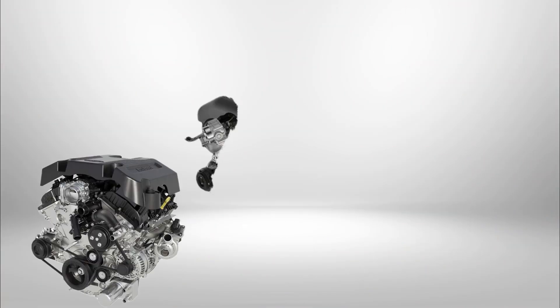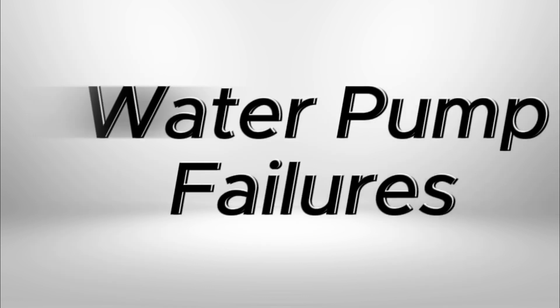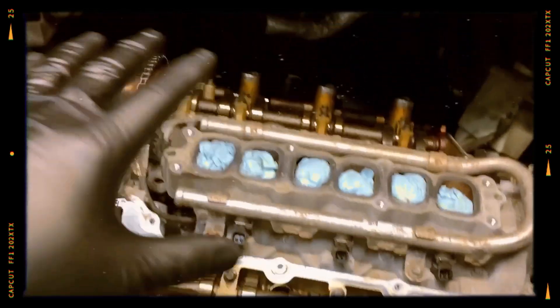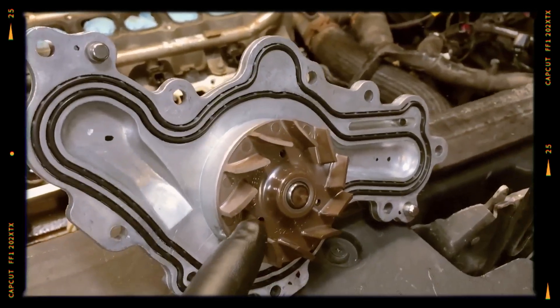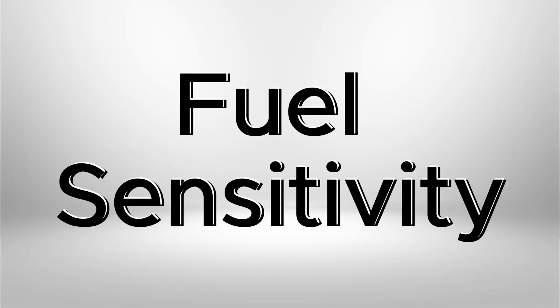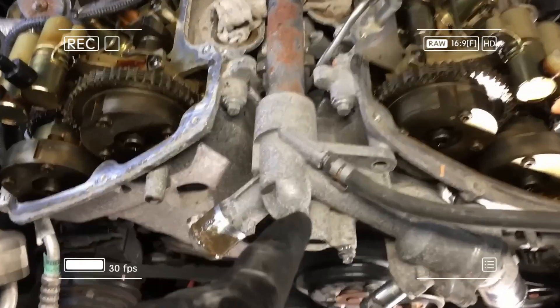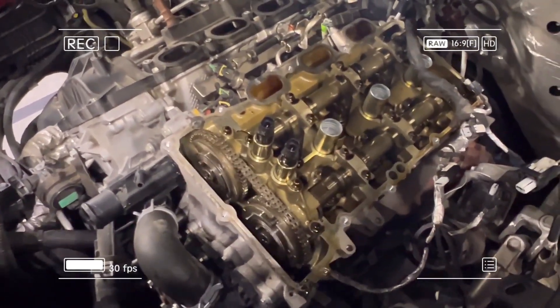Despite their robust design, Ford Cyclone engines have notable weaknesses. The water pump is driven by the main timing chain, complicating and increasing replacement costs. Delayed repairs can lead to antifreeze contamination, corrosion, or severe engine damage. Although lower-octane fuel is permitted, use of low-quality gasoline can cause detonation, piston damage, fuel pump failure, and catalyst breakdown.